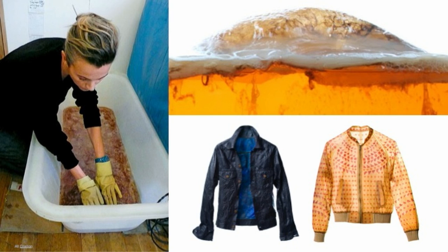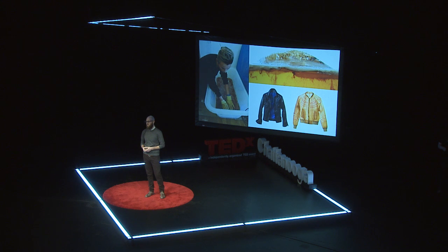And not just for the shock value — clothes like this, made of bacteria, are compostable. So when they go out of style, they won't end up in a landfill. They'll end up in a garden.